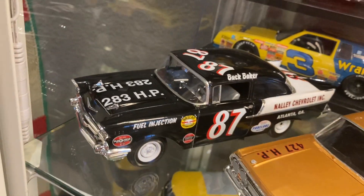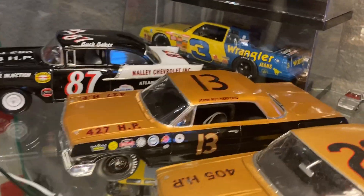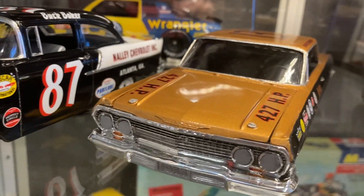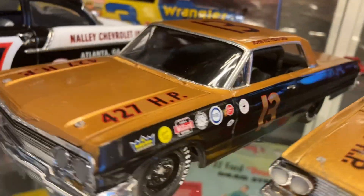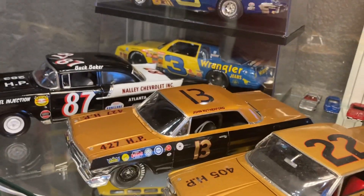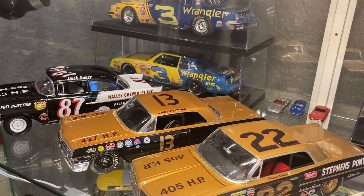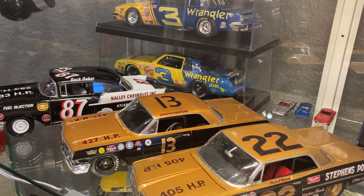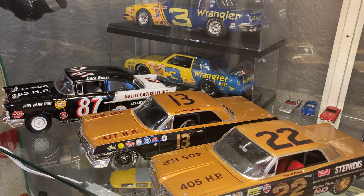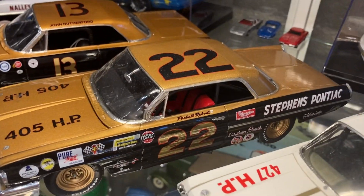Next is the Johnny Rutherford #13, the Smokey Yunick-built '63 Chevy with the Mystery 427 — just a really cool paint scheme. The Smokey Yunick scheme is always really fun, and the Mystery 427 is a cool story about how it's experimental but is actually the precursor to the big block Chevy. It looks like a big block if you see one in real life, but they really have nothing interchangeable. #22 is the Fireball Roberts Daytona 500-winning 1962 Pontiac Super Duty.